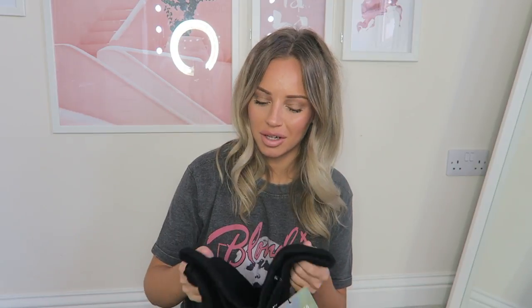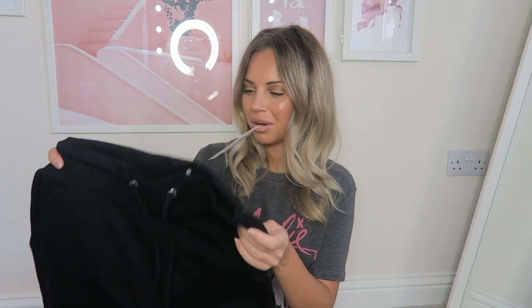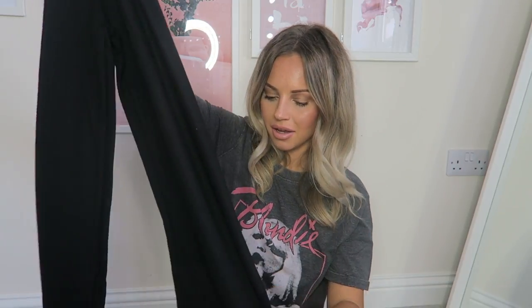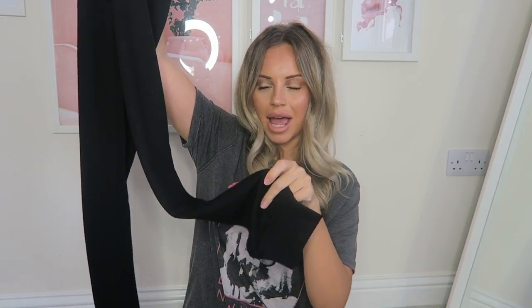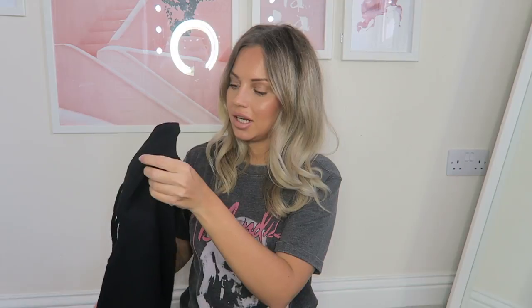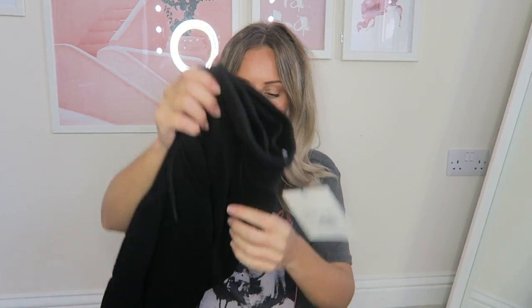Moving on to my favorite items from the whole haul — because I am an inner slob. Well, let's say I like to chill out! These black jogging bottoms are tie-waist and high-waisted, which is perfect, and they're slim leg. I think they're going to look so nice on. I absolutely love them.